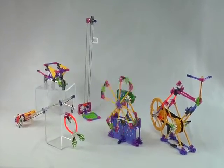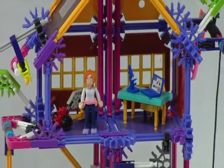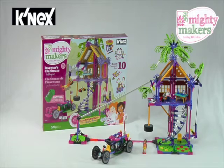Log on to K'nex.com where you can find instructions for even more building ideas. All K'nex rods and connectors are made in the USA. Building worlds kids love with the Mighty Makers Inventors Clubhouse building set from K'nex.